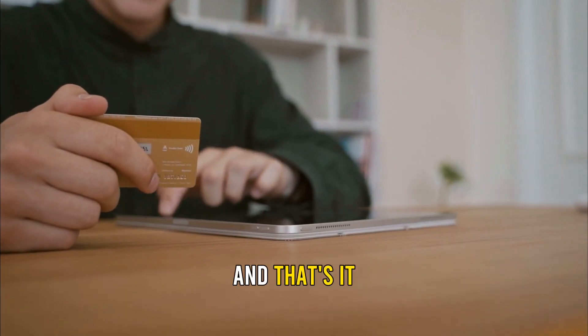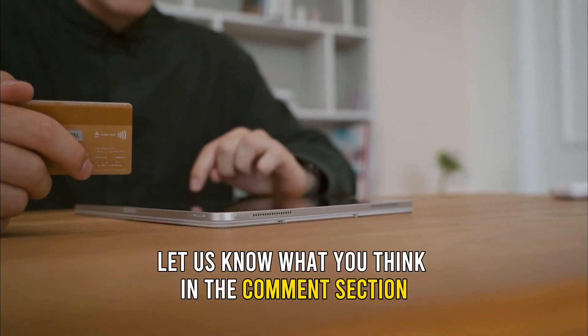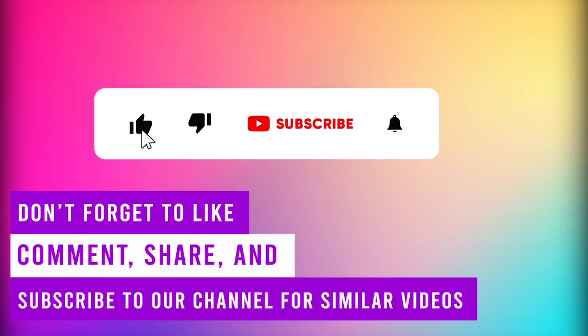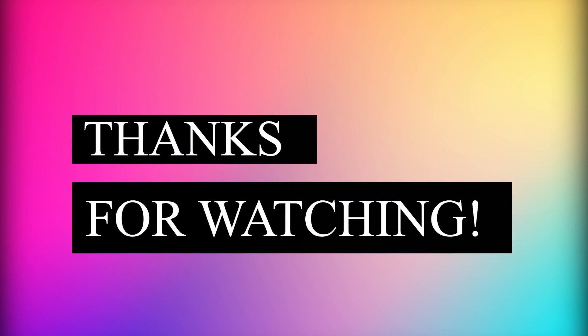And that's it! Finding your EBT card number is that easy! Let us know what you think in the comment section. Also, like, share, and subscribe for more content. Thanks for watching! Till next time!